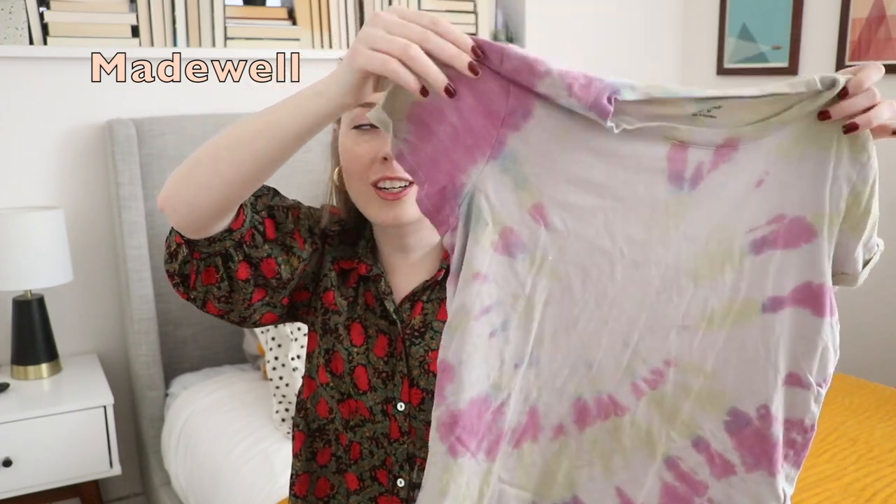You can dress this up, dress this down, wear this as a pool cover-up, and wear it to a nice dinner. Next up are some items from Madewell — my favorite store of all time. I was able to find this tie-dye t-shirt on ThredUP. This is from Madewell, a t-shirt I've had my eye on for over a year. I really wanted it. It sold out really fast on Madewell when it came out last spring.